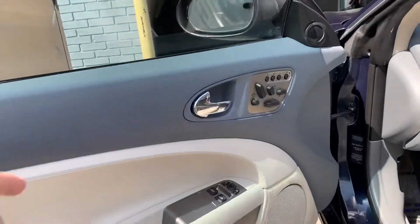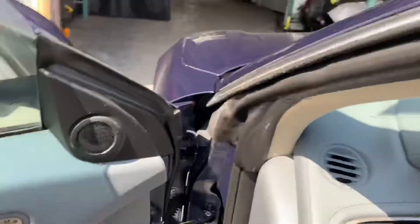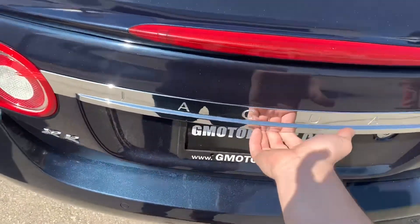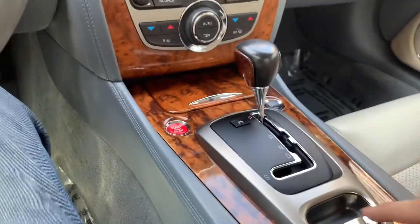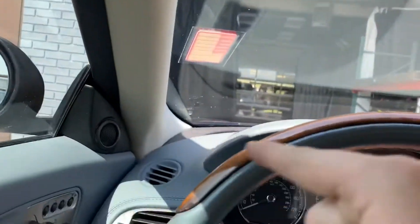The door skin has your side view mirror controls, window controls, and memory seats. There's an Alpine stereo system. We've got 83,986 miles. Nice double DIN, hazard button, sport mode, traction control, electronic parking brake, push-start button. You got steering wheel controls and tweeters.